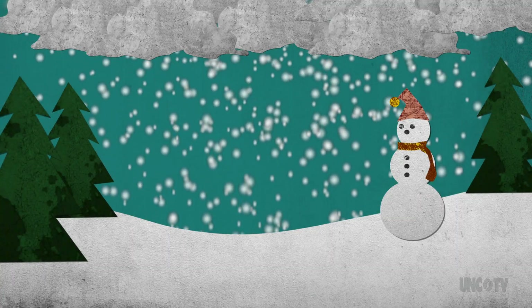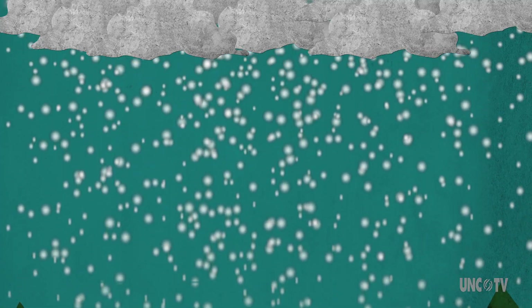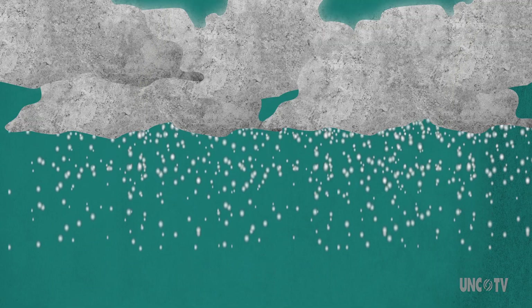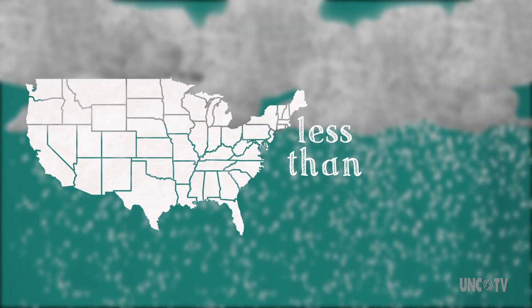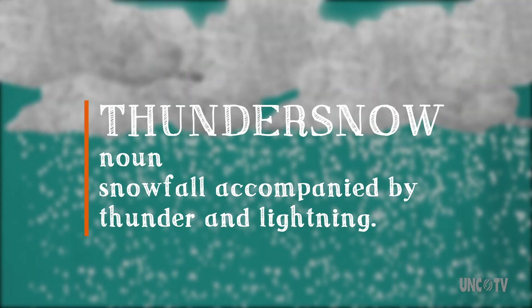Winter is here. Let it snow, let it snow, let it... Wait, is that thunder? Seasonal science brings you thundersnow. If you happen to see the flash of lightning and hear the rumble of thunder during a snowstorm, consider yourself lucky. In the US, less than 10 storms per year produce what is known as thundersnow.